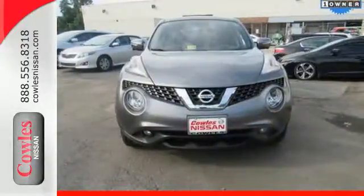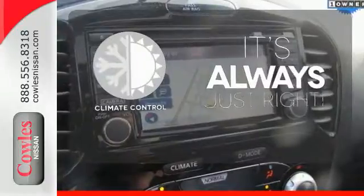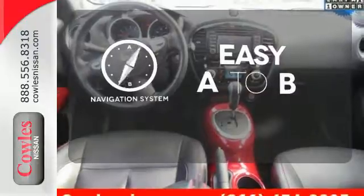You'll also appreciate its fiercely sculpted design, sharp handling, and no-nonsense turbocharged performance. Set it and forget it with the Climate Control. Feel confident getting from point A to point B with the Navigation System.